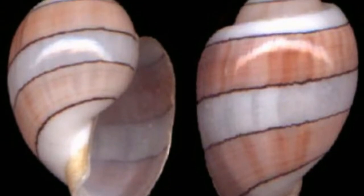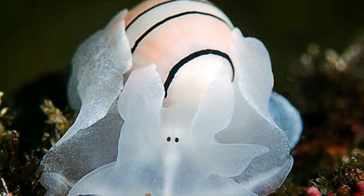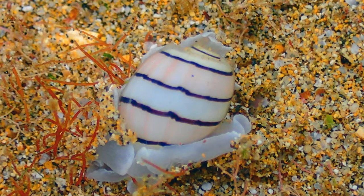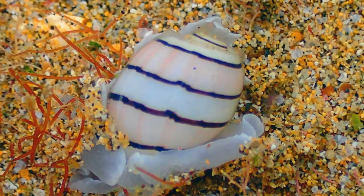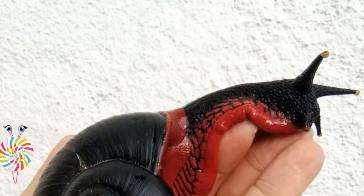The species is distributed in warm seas around the tropical Indo-Pacific, including Australia, New Zealand, south of Kyushu in Japan, South Africa, Hawaii, and Madagascar. It lives in shallow water on reefs with a mix of fine sand, rock, and turf algae.